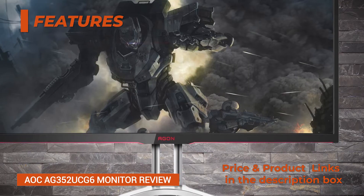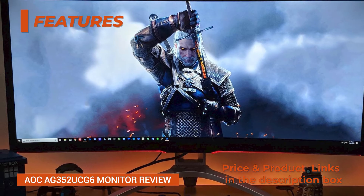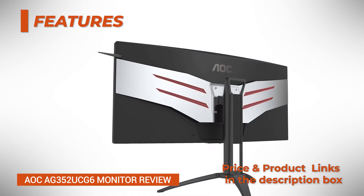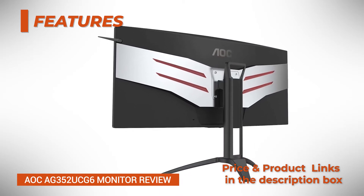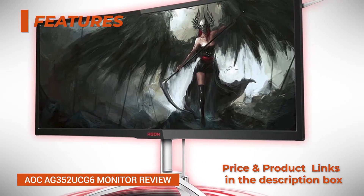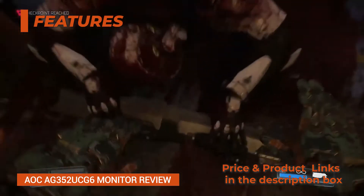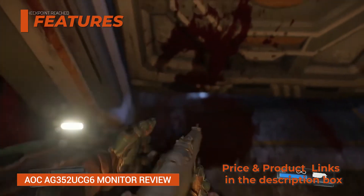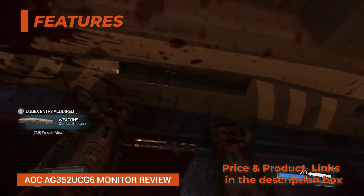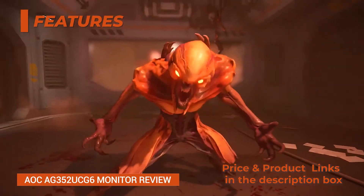The AOC AG352UCG6 G-Sync gaming monitor features pre-calibrated picture presets for RTS, FPS, and racing genres, as well as one fully customizable gamer profile. In order to enable the 120Hz refresh rate, you will need to select 120Hz in the overclock option in the OSD settings, and also select 120Hz in your graphics card settings. The difference between 100Hz and 120Hz is subtle but definitely noticeable. In the OSD menu you'll also find RGB LED settings for the RGB strips at the back of the monitor and beneath its bottom bezel; you can set the LEDs to shine red, green, or blue at different intensity levels, or turn it off.